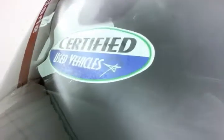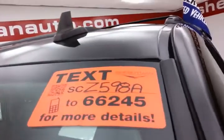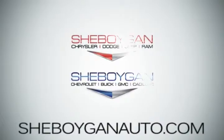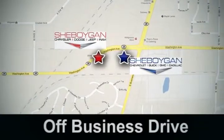Don't forget about that certified warranty — protecting your investment. For more, please go to SheboyganAuto.com or text SCZ598A to 66245. Come see us today. Sheboygan Auto, eight brands in one location, off Business Drive in Sheboygan, Wisconsin.